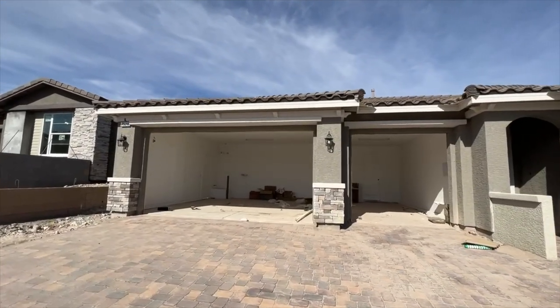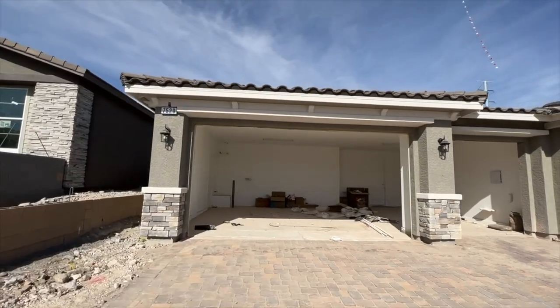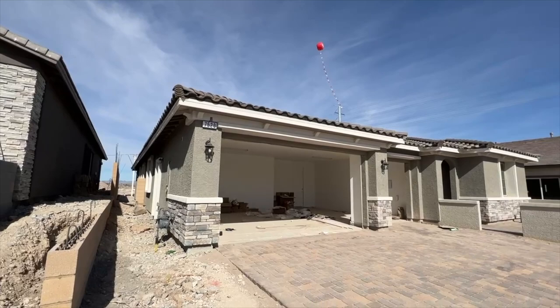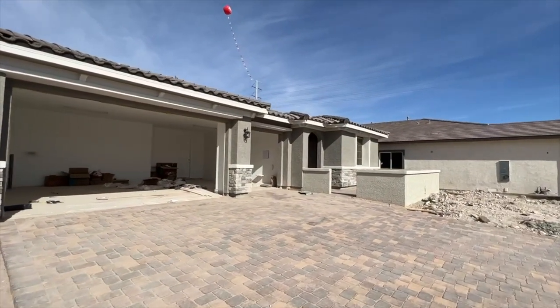Prices usually go up about $5,000 every two homes that they sell, so that price increase is most likely going to happen in the future.